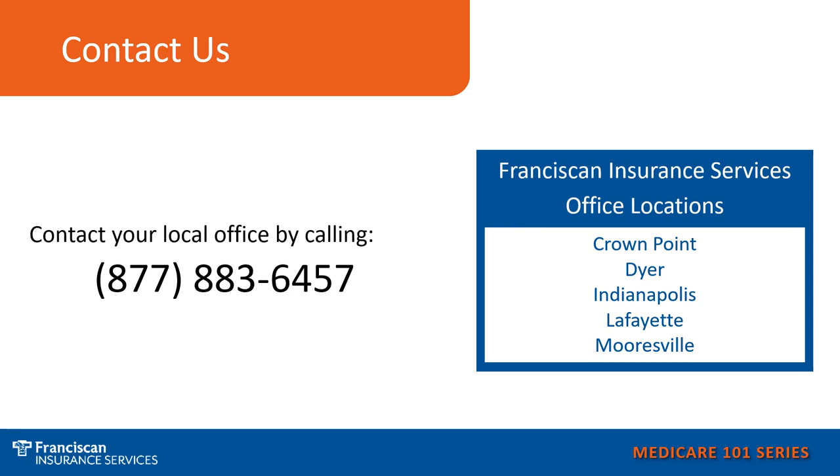If you would like assistance with your Medicare options or just have general Medicare questions, call us at 877-883-6457 and you can choose the office located nearest you to speak with your local Franciscan Insurance Consultant.